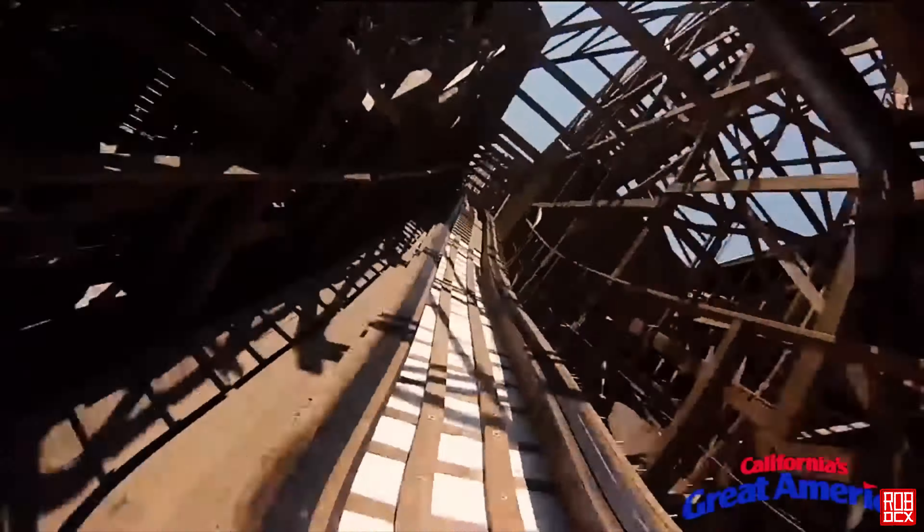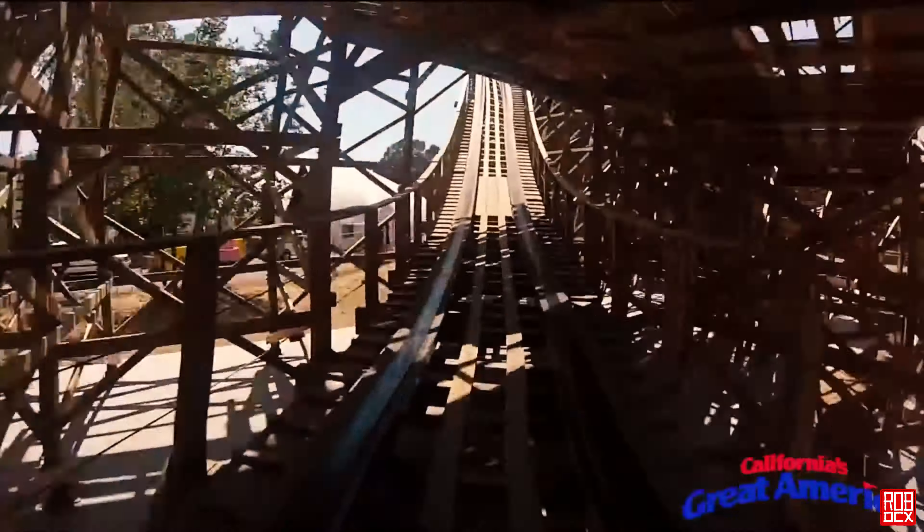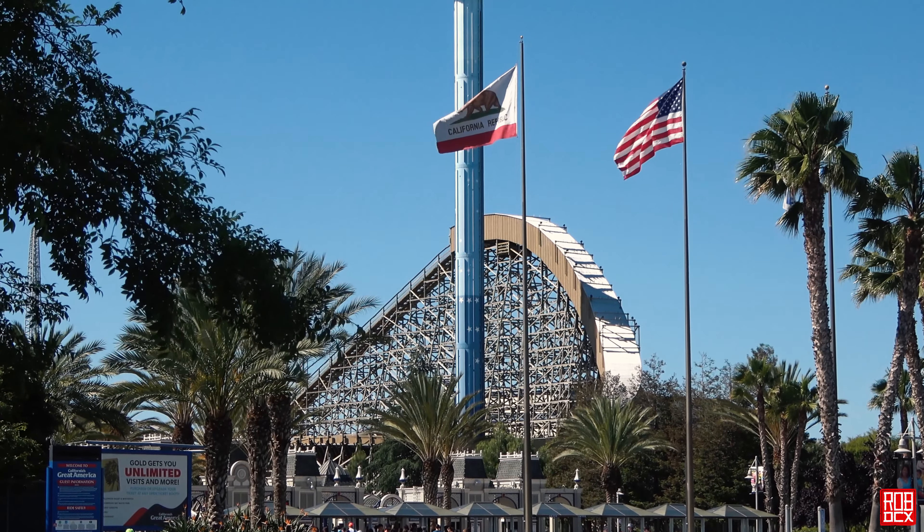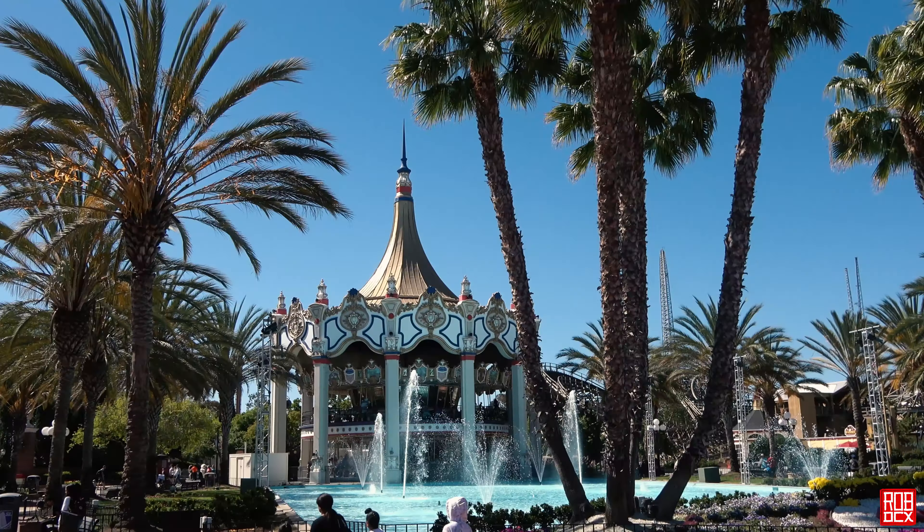It has a top speed according to RCDB of 53.7 miles per hour, although I will say it seems much faster when you're on the ride.